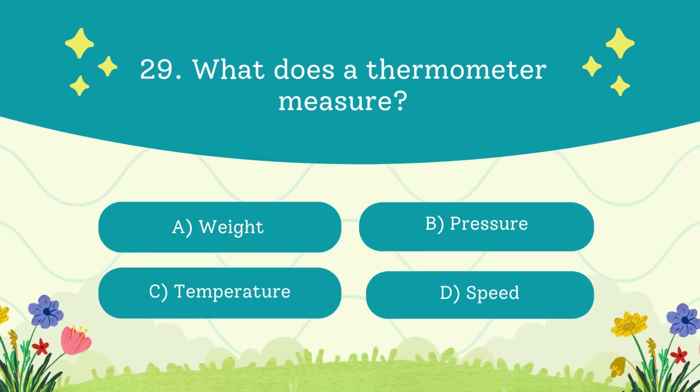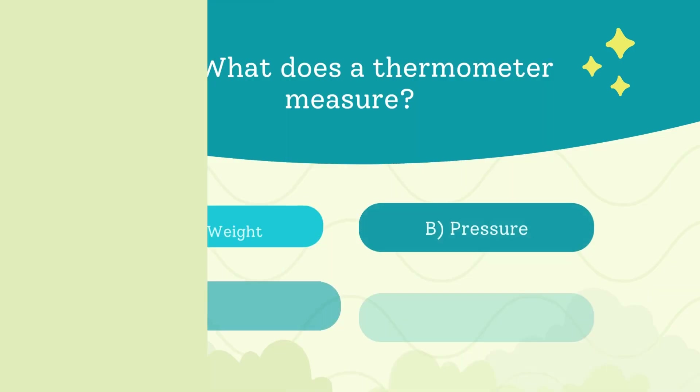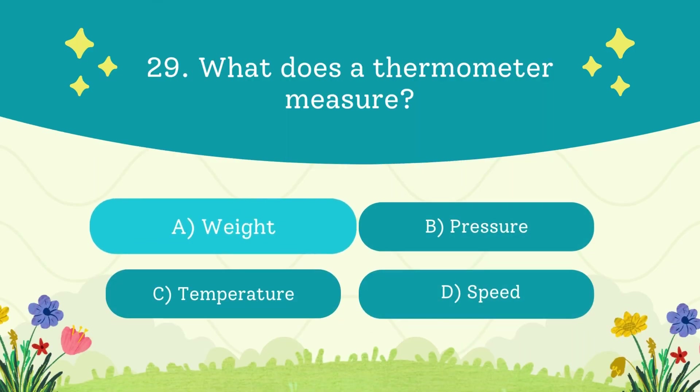What does a thermometer measure? A. Weight. B. Pressure. C. Temperature. D. Speed. The answer is temperature — thermo means heat.